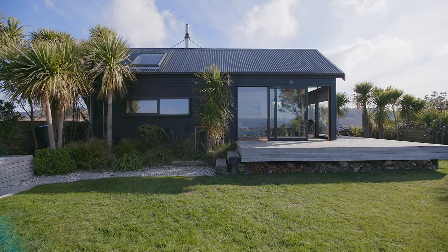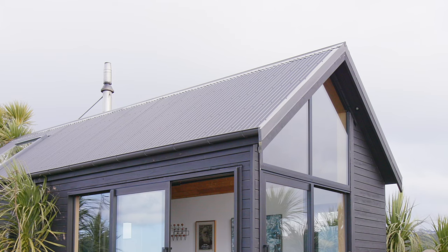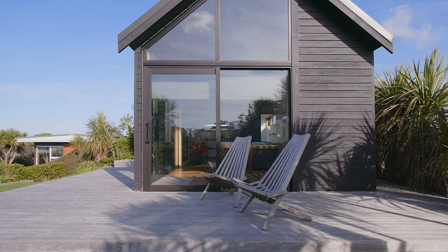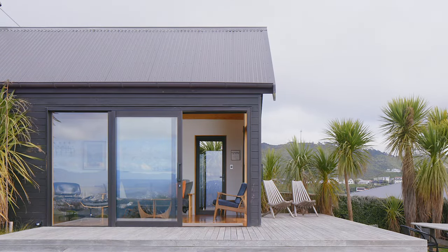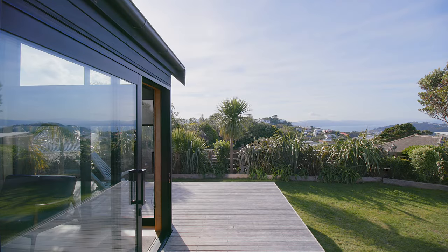The driving factors behind the form of the building are the wind pressures we have in this location. Having a steep pitch helps with those pressures. We used redwood cladding for the exterior of the building, grown in New Zealand, which proved to be a very durable, sustainable material. We decided to stain it a very dark brown to minimise the visual impact of the building on the ridge line.